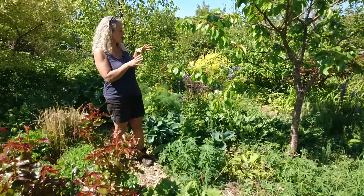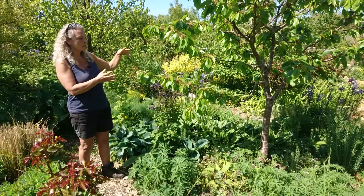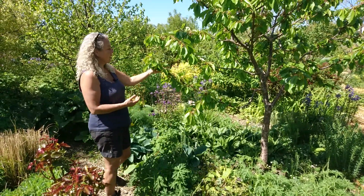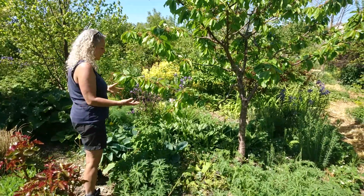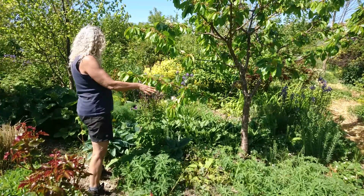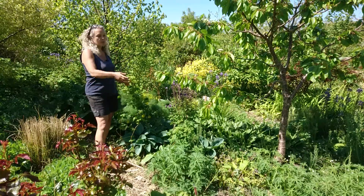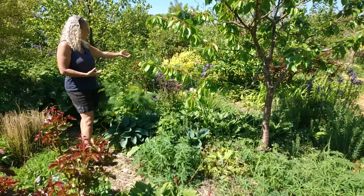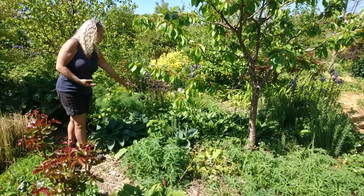I have a fruit tree guild that I think really works well here. It's a cherry, obviously. Underneath the cherry I have lots of insect plants, some berry bushes, some raspberries, some black currants, edible flowers. The blue flowers here are karmacia, and this one, aquilegia.